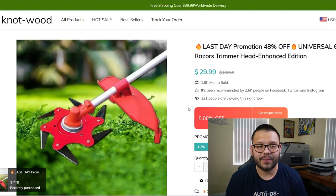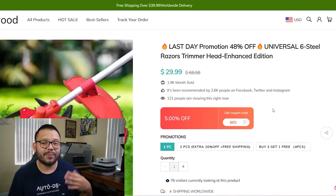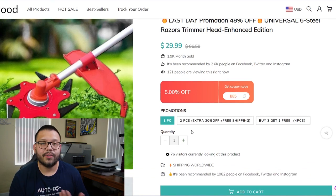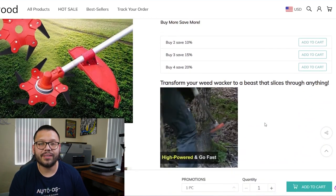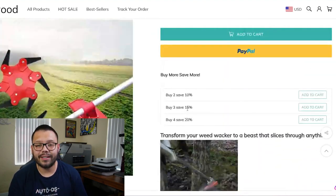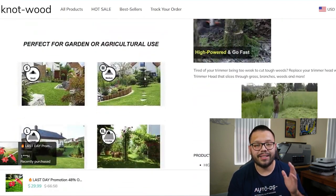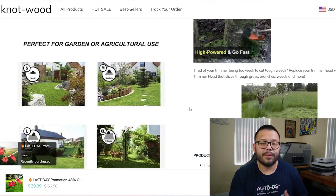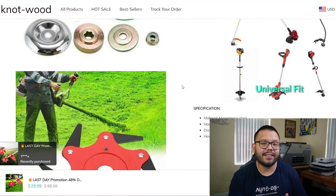Jumping over to the seller's website, we can see that their website is called Not Wood — a pretty interesting name, a cool play on words. The item is being sold for $29.99 down from $66.58, and they have a little 5% off coupon. They have a one piece, a two piece that gets you 20% off, and a buy three get one free for a total of four pieces. The product images are on the left and scroll down with the page, which takes off any white space and makes it look more full and informational. It looks clean, straight to the point.